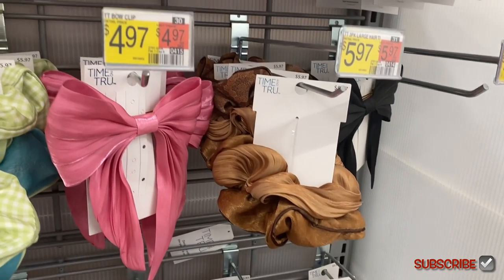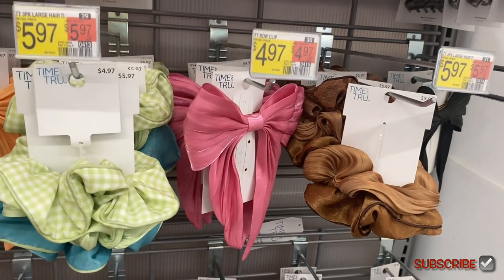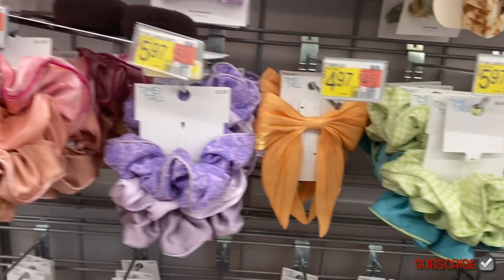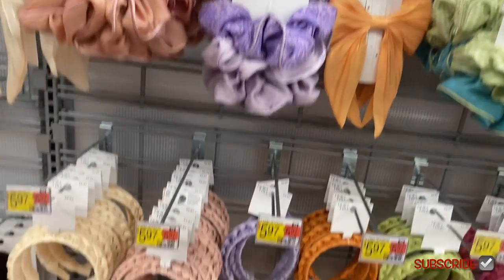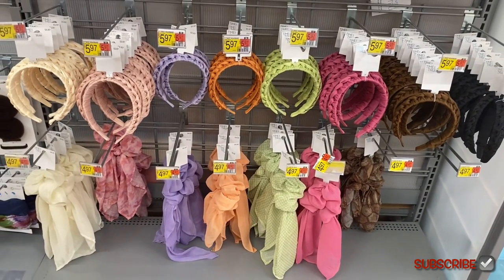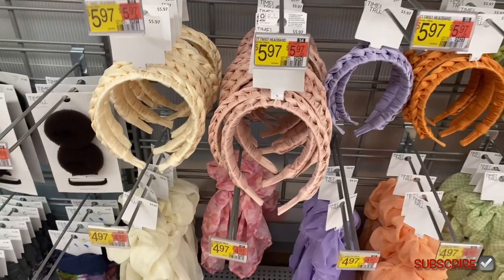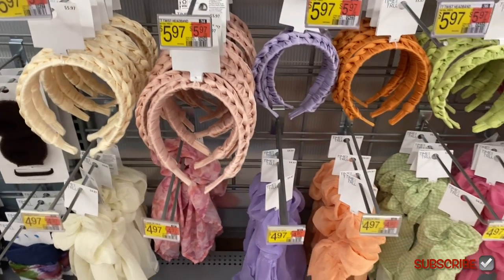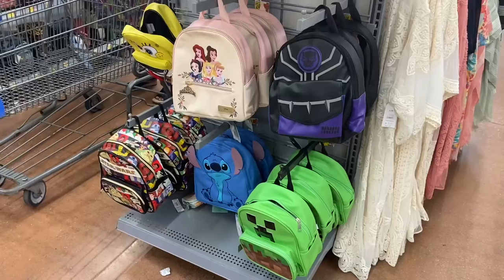They have bows as well, and two-pack bows for $5.97 and $4.97. The three-pack scrunchies — those are large ones. And they have braided headbands, which are really trending right now — all different kinds of colors. And then the ponytail tails are $4.97.